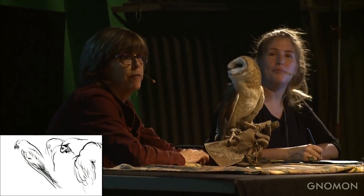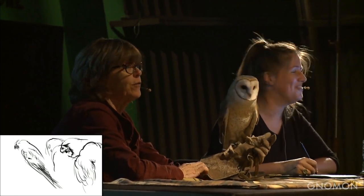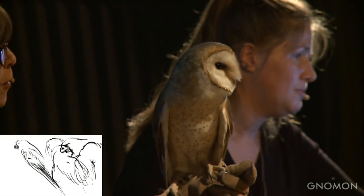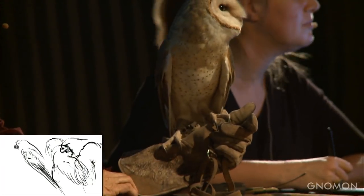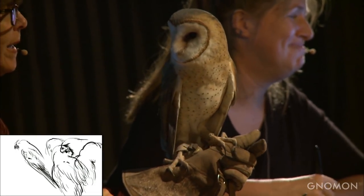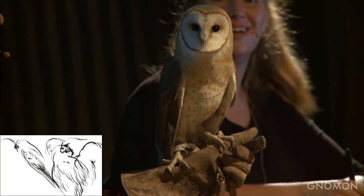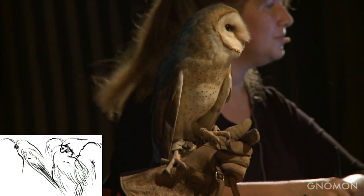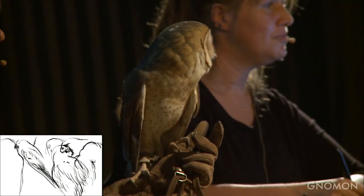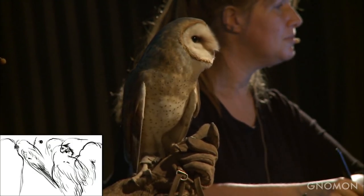One barn owl that weighs half a pound can eat a thousand mice a year — they're great rodent control. Dancer is 10 years old. She fell out of her nest in Beverly Hills when she was a chick and was rescued by homeowners and brought to us. She's what we call imprinted on people — she thinks she is a person or that I'm a barn owl. She's too used to being around people, which is why she's so calm. You would never see a wild owl sitting calmly like this. Owls can't turn their head all the way around, but they can turn it 270 degrees.